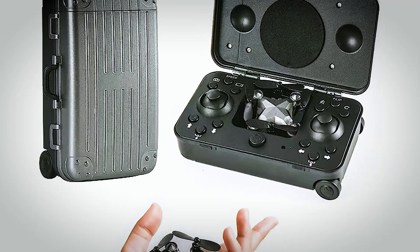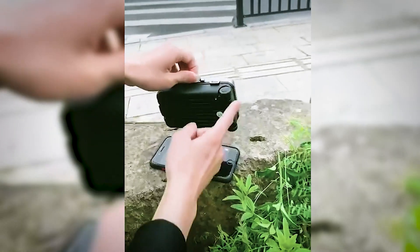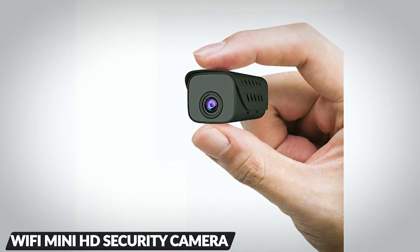Beginners and experts will appreciate the Height Hold Mode, maintaining steady hover at your desired altitude. With the one-button return function, effortlessly summon the drone back by pressing the designated button.